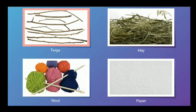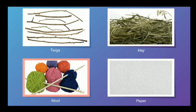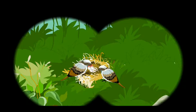They use twigs, hay, wool and even paper to build their nests. The mother sparrow lays eggs and helps them hatch. The father sparrow brings food for the family. Together, the parent sparrows look after and feed the little ones until they learn to fly and search for their own food.